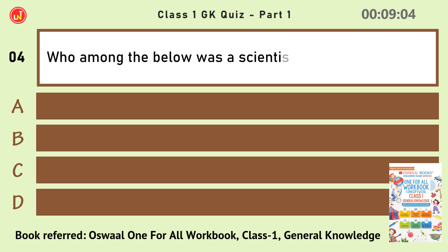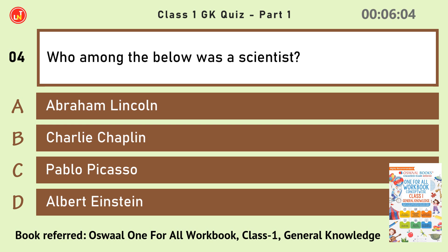Who among the below was a scientist? Albert Einstein.